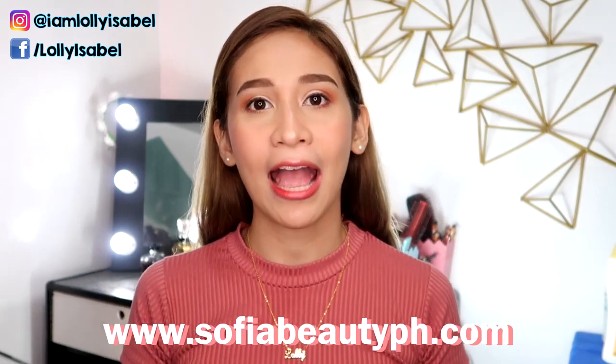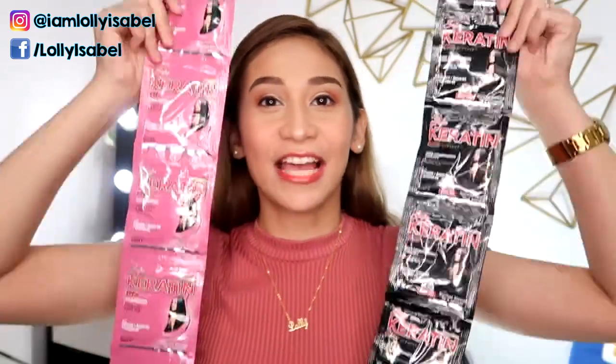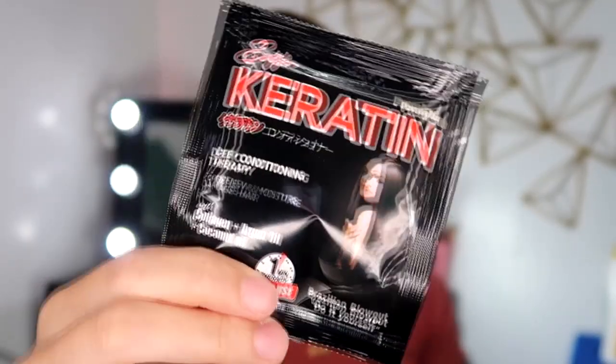So as I said a while ago, we're going to be reviewing a new brand. It's called Sofia Cosmetics. They also have a collection of lipsticks and lip tint. But for today, we're going to be reviewing their keratin treatment shampoo and conditioner. It comes in these sachets — the pink one is the shampoo and the black one is the deep conditioning therapy. They're both keratin, and they said that they have collagen, argan oil, and coconut oil, which we all know is good for your hair.